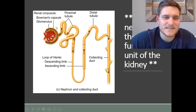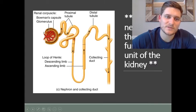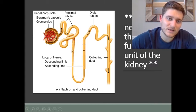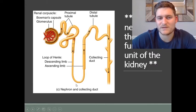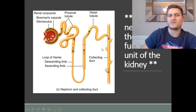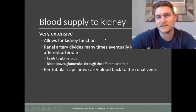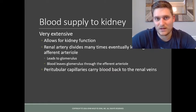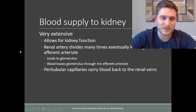Blood through afferent arterioles comes into the renal corpuscle, and depending on the pressures — which we'll discuss shortly — some of that blood is filtered through the nephron. A lot of materials will be reabsorbed back into the bloodstream, but some will make their way through and be excreted out of the body. The function of the kidneys is to filter this blood, so it's very important that we supply a lot of blood to do a proper job maintaining ion levels and pH.